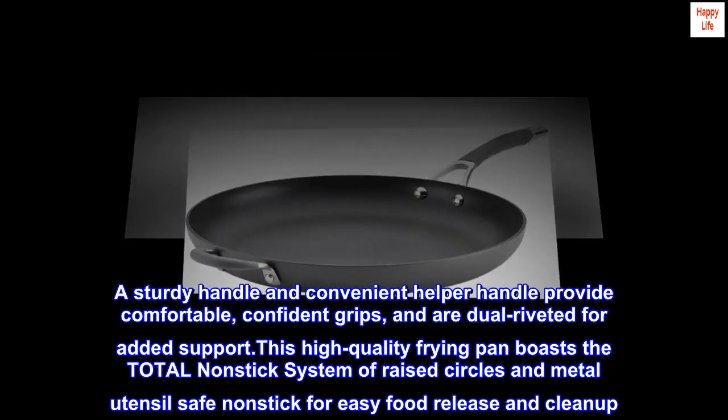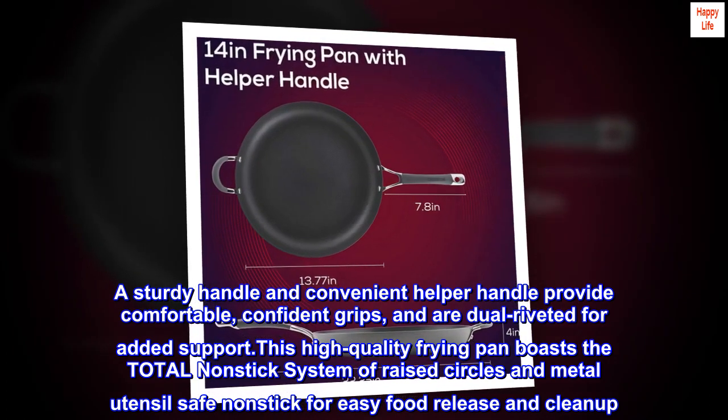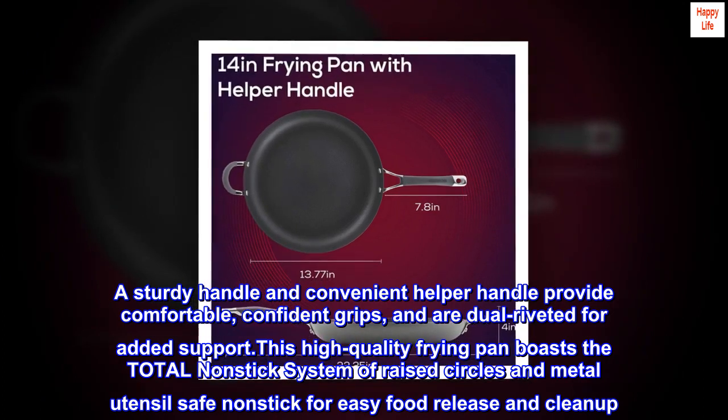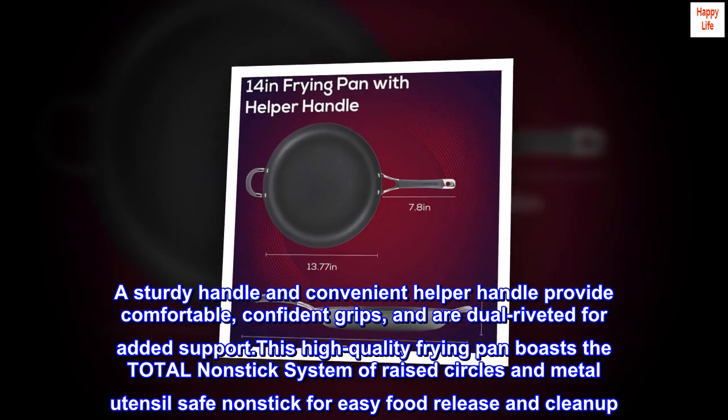A sturdy handle and convenient helper handle provide comfortable, confident grips, and are dual-riveted for added support. This high-quality frying pan boasts the total nonstick system of raised circles and metal utensil-safe nonstick for easy food release and cleanup.